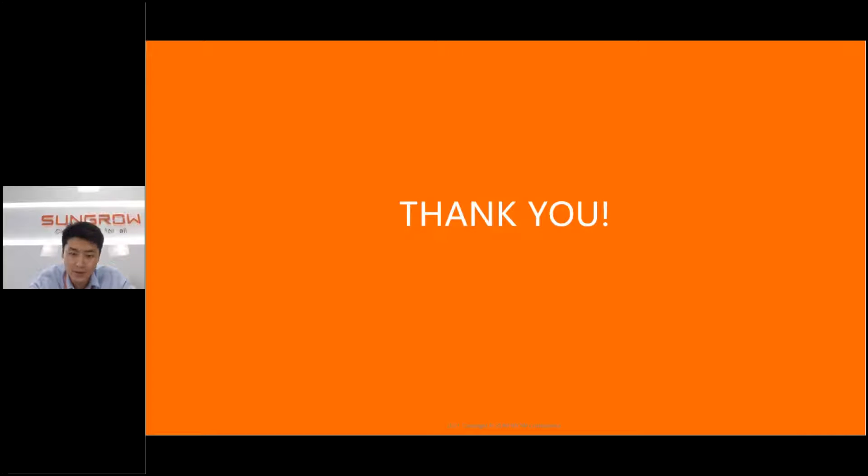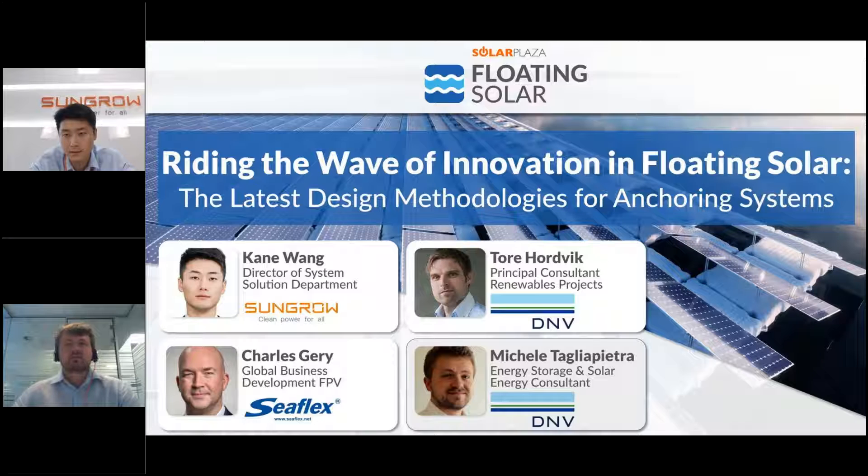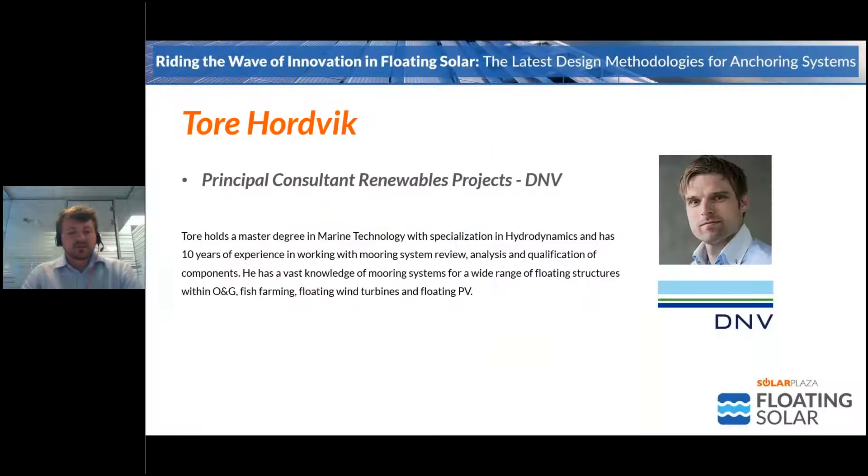Thanks for listening to my brief presentation. Thank you very much, Cain, for the interesting presentation on your anchor methodology and projects. And now we can move to the next speaker, Tore Harbeck from DNV. He is a principal consultant in renewables projects, holds a master's degree in marine technology with specialization in hydrodynamics, and has been working for more than 10 years with mooring system review, analysis, and qualification of components, including oil and gas, fish farming, floating wind, and floating solar. He was also one of the main contributors to the DNV GL recommended practice.